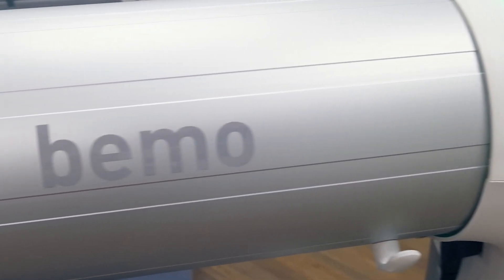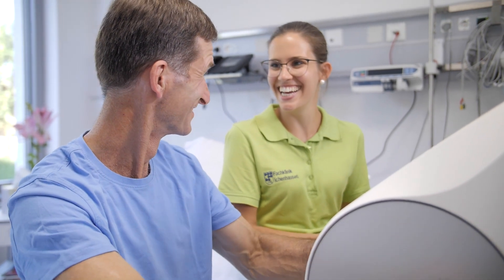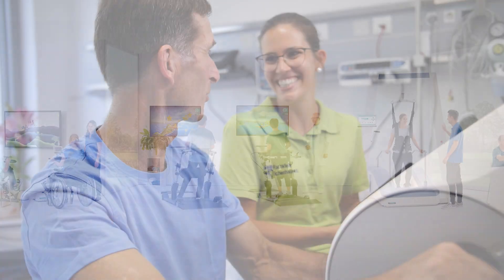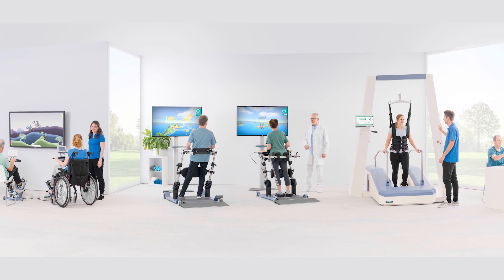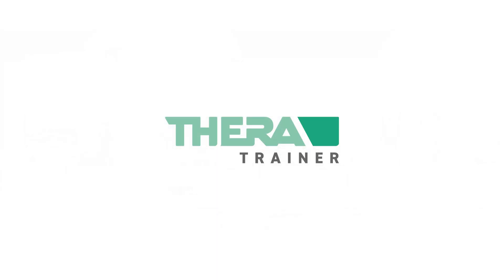TheraTrainer BMO — award-winning therapy system for early mobilization. TheraTrainer: professional products and robotic-assisted solutions for therapy and rehabilitation. Safe, easy, effective, and affordable.